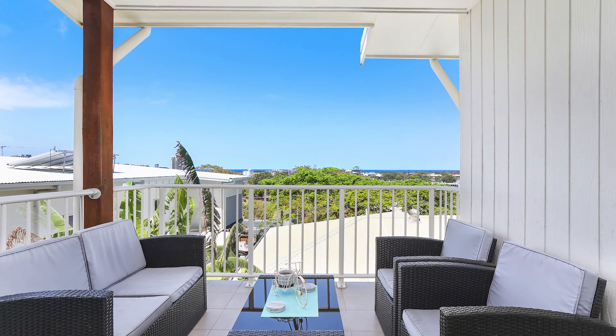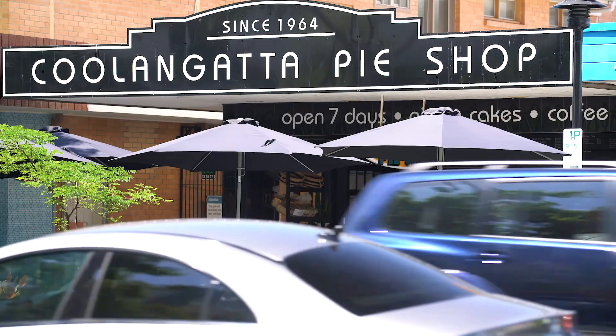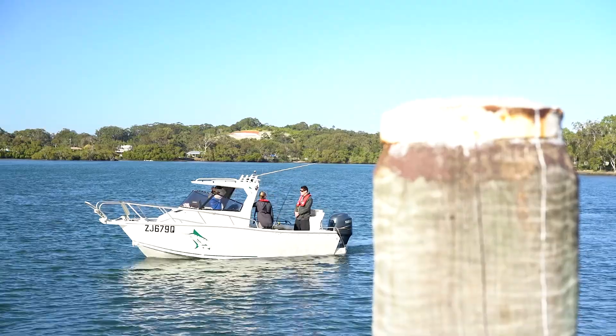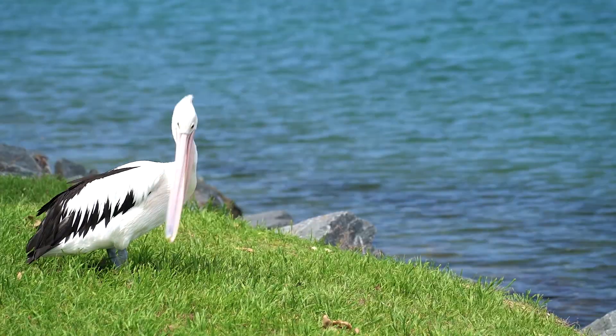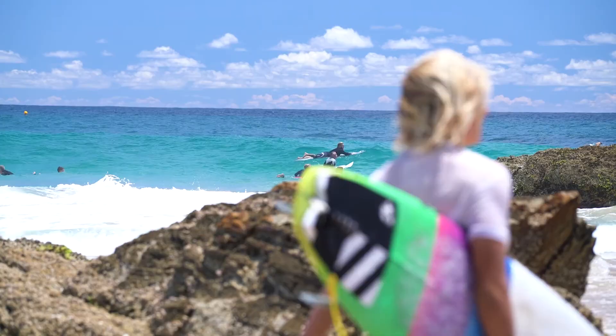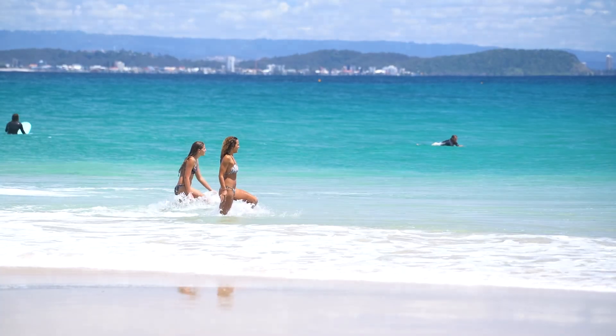Positioned right near Recreation Park and close to the centre of Tweed and Coolangatta, everything is only moments away. If you're looking for a modern elevated home in a central position, this is one you have to inspect. I'll look forward to seeing you soon.